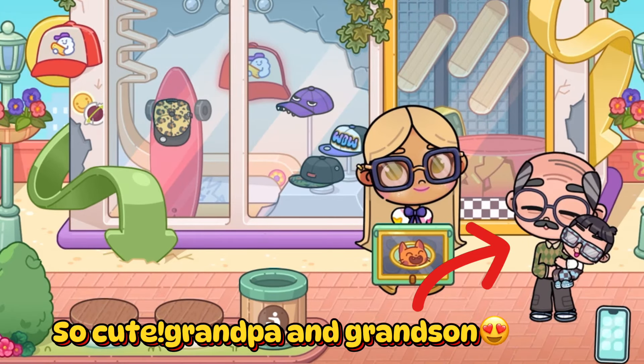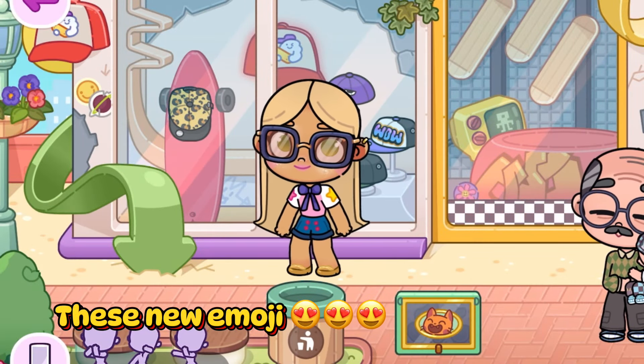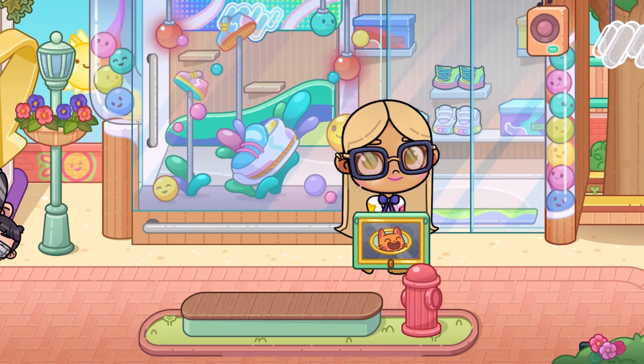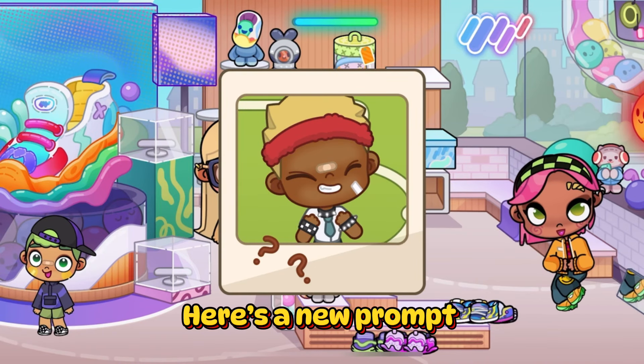So cute! Grandpa and grandson. These new emoji. Window shopping.